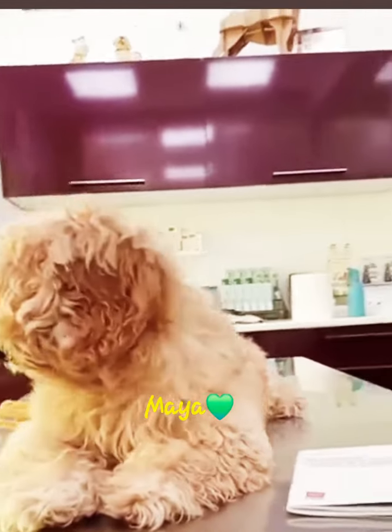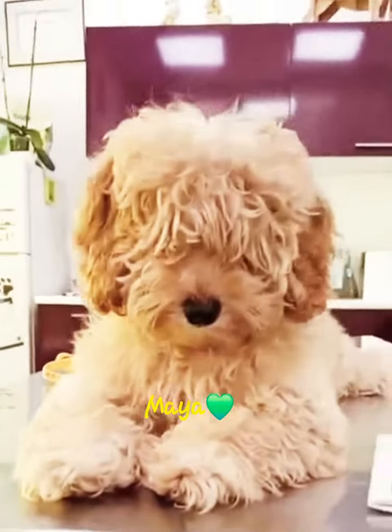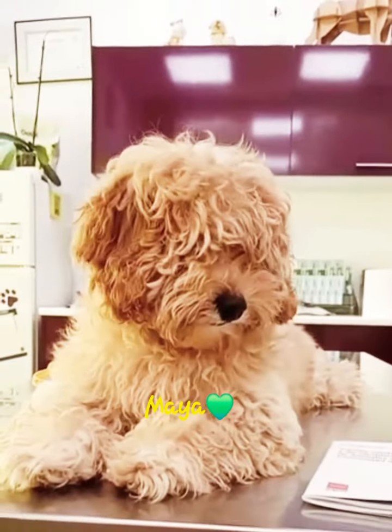Today I am at the vet. I am getting my vaccine and my microchip.